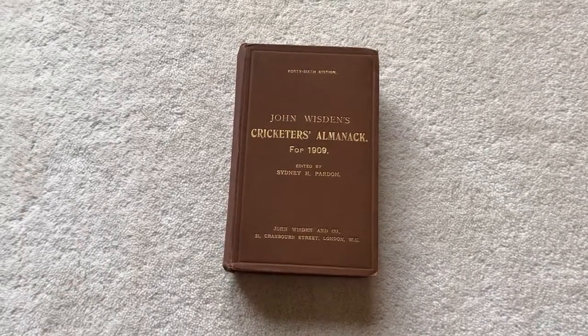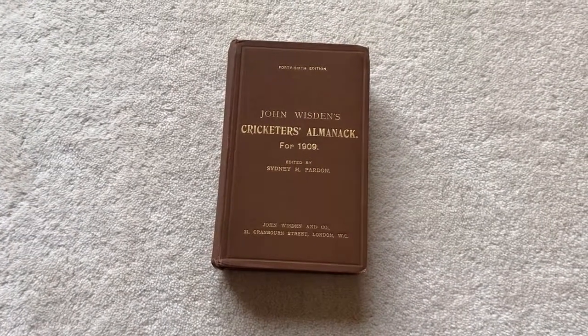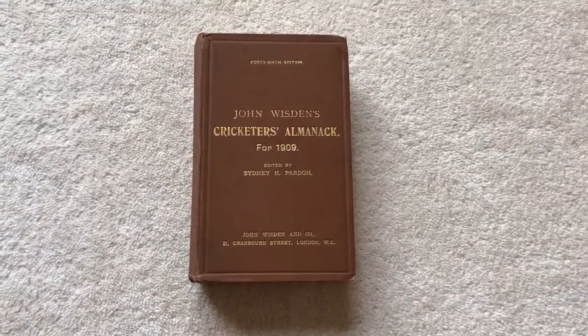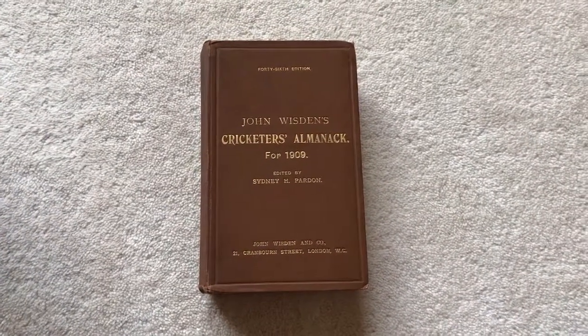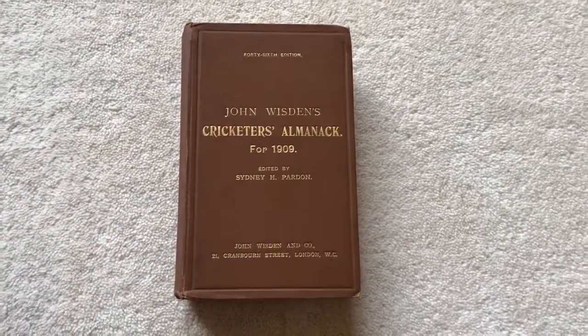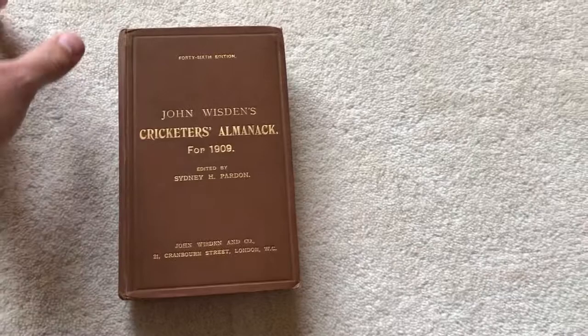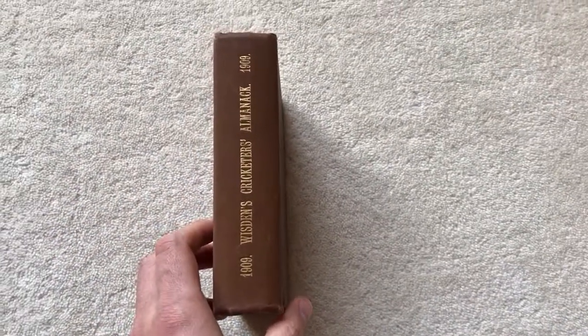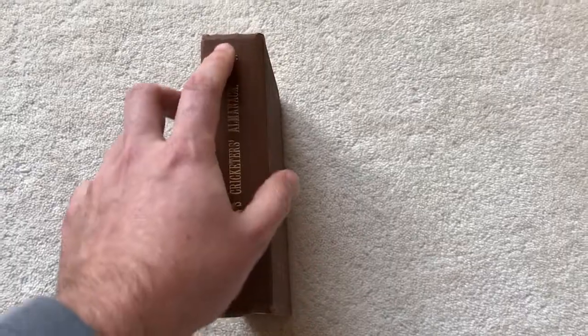This is a 1909 Wisden hardback and it's in fabulous condition as you can see from the front board — barely marked, just a tiny little line. The gilt is absolutely fabulous, and that carries over to the spine as well. It's 100% original with the tiniest of fades, but it's really bright.